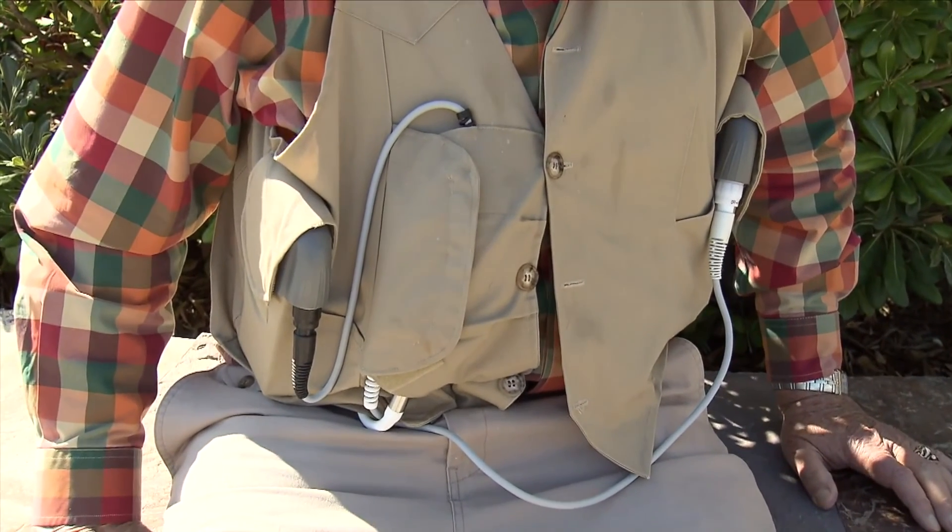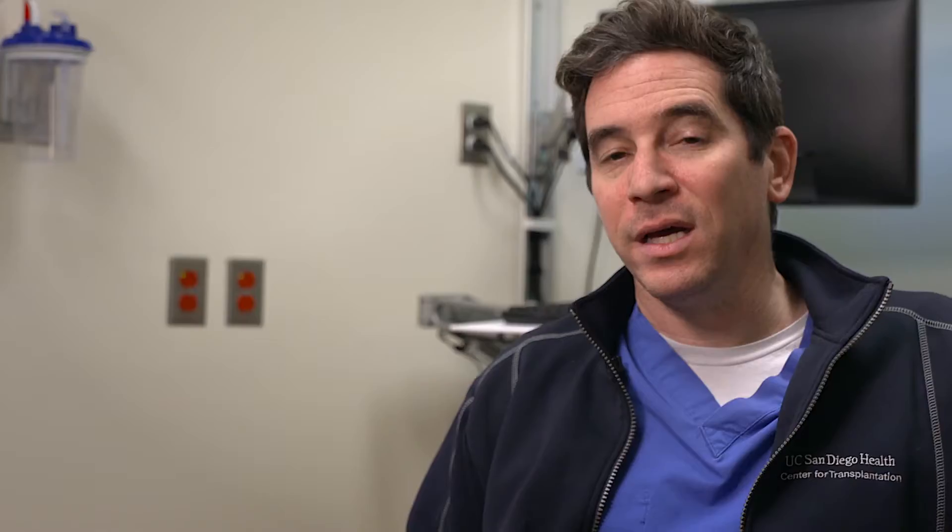We think that LVAD technology is going to continue to evolve. The devices are getting smaller and smaller, easier to put in, and easier on the patients. The next generation of these devices are about the size of your thumb, which is going to be a big change. The batteries and peripherals that patients wear are going to be smaller, much more closely resembling a cell phone.